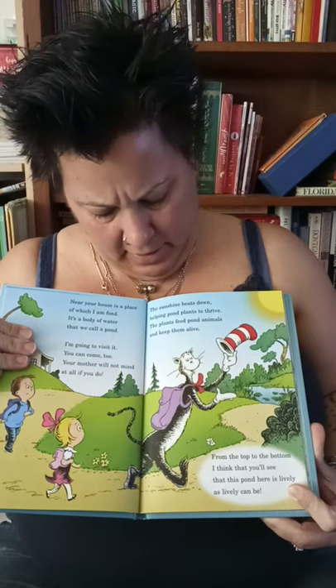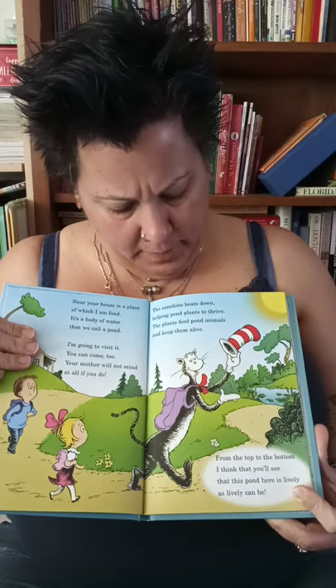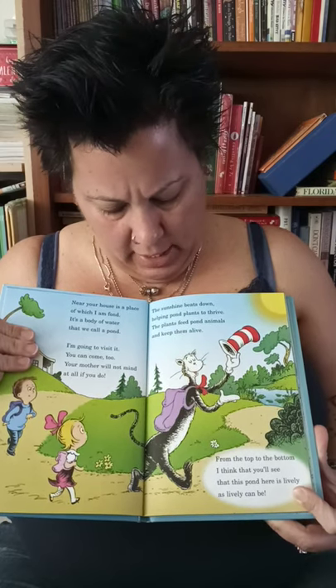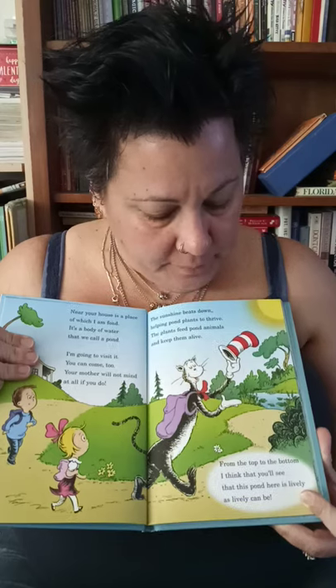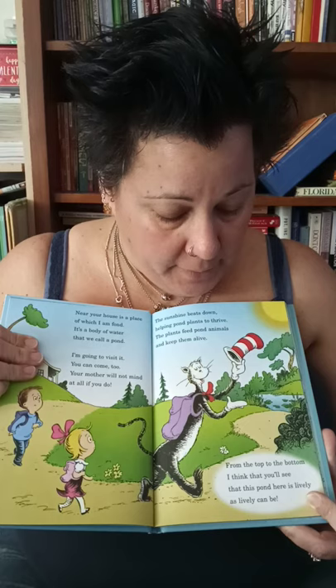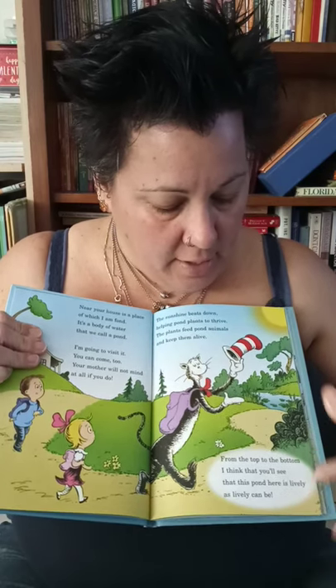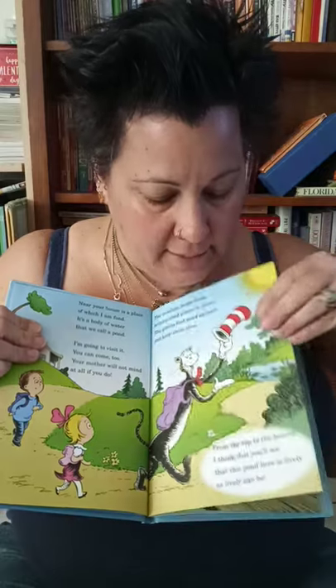The sunshine beats down, helping pond plants to thrive. The plants feed the pond animals and keep them alive. From the top to the bottom, I think that you'll see that this pond is here as lively as lively can be.